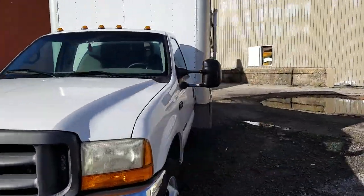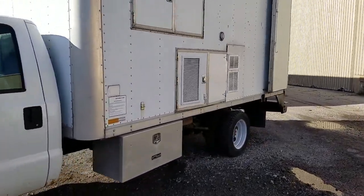Truck fires right up. We drive it. We were driving it every day up until a month or two ago.